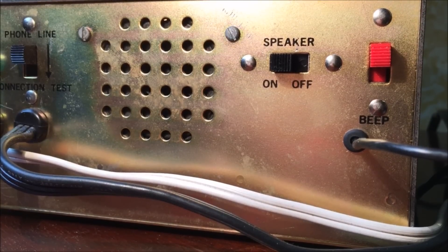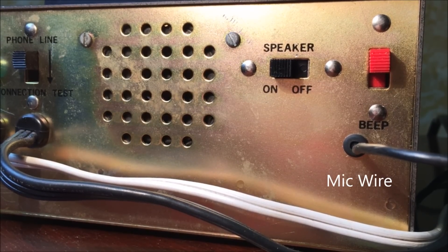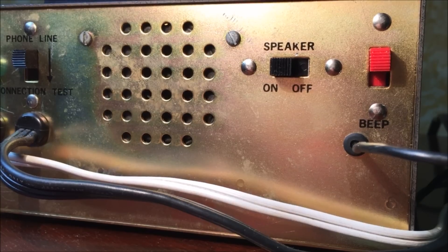To the right is our beep switch. If you press this button while recording your outgoing greeting, you're going to get a nice long beep. In fact, the beep lasts as long as you press down that switch, so you could make a really obnoxious outgoing beep if you wanted to.